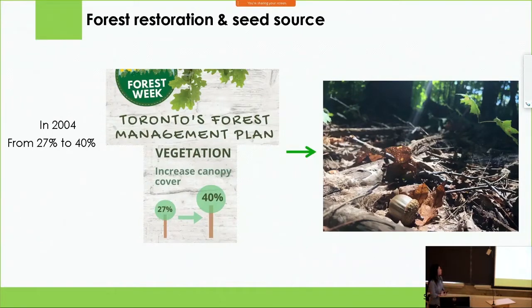In 2004, the City of Toronto's Council committed to increase the canopy cover from 27% to 40%. But this goal can be misleading, because if we have invasive species all around the forest, then it's not a healthy forest — even if it increases to 40%. What we actually need is 40% canopy covered with a healthy forest.